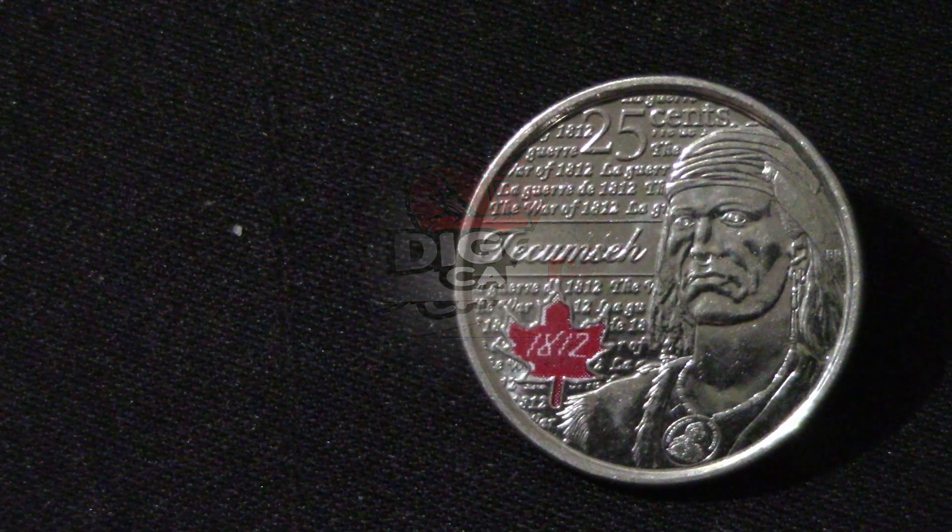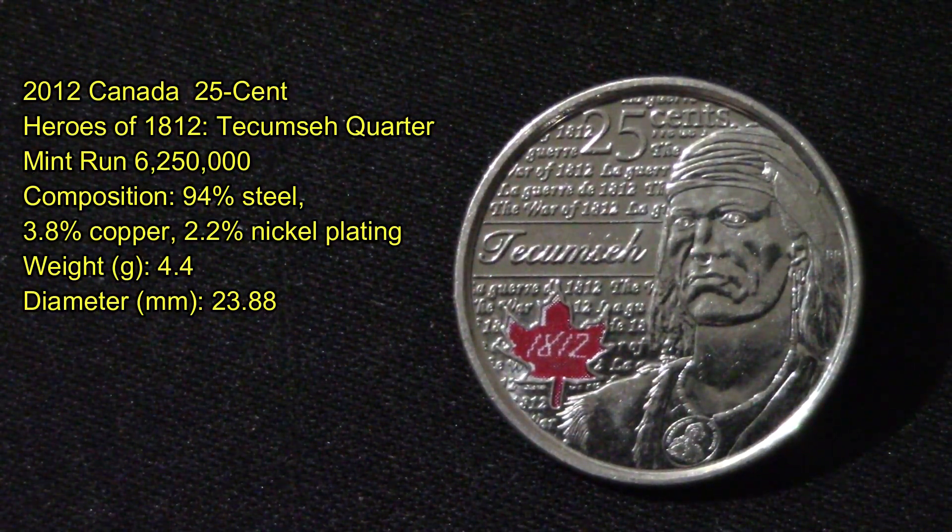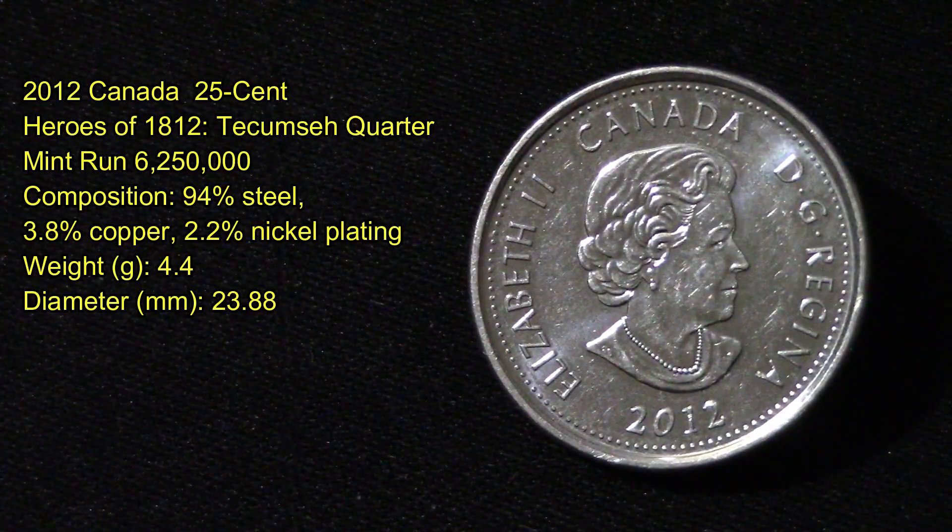All these quarters I'm about to show you came out of one roll of Canadian 25-cent quarters. The first one is a 2012 Canada Heroes of 1812 — Just Cookman quarter — with a mint run of 6.25 million produced. Its composition is 94% steel, 3.8% copper, and 2.2% nickel plating. It weighs 4.4 grams with a diameter of 23.88 millimeters, with Queen Elizabeth on the other side.